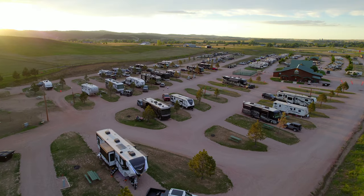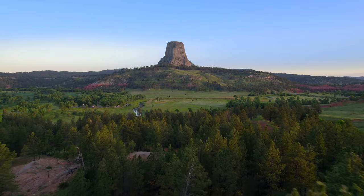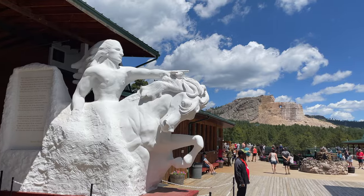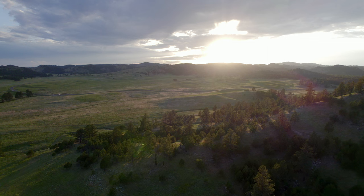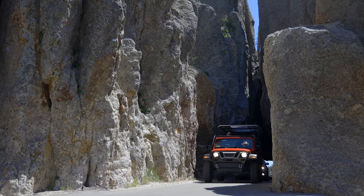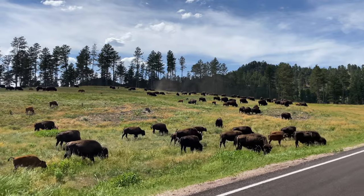Heartland RV Park & Cabins is the perfect base camp for exploring all the major attractions in the Black Hills — from Mount Rushmore, Crazy Horse, Wind Cave National Park, just a short drive away, including everything in Custer State Park like Needles Highway, Game Lodge, and Wildlife Loop, just to name a few.